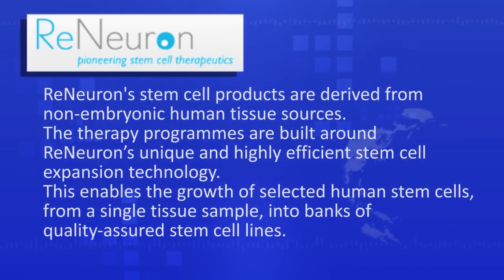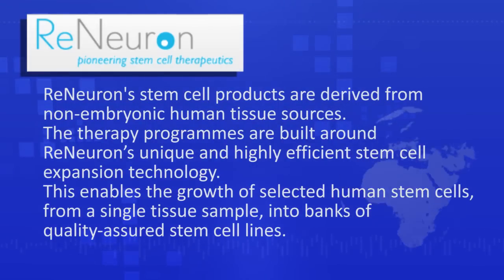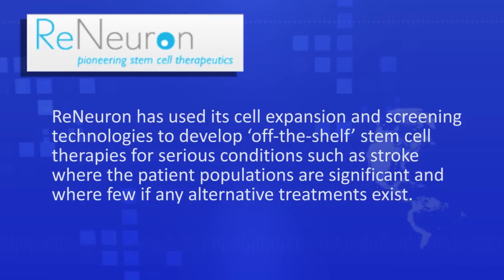The clinical stage stem cell company Reneuron has been busy recently, publishing a raft of news: from the completion of a phase 1 clinical trial on its REN001 stroke treatment, to the green light to begin phase 1 clinical trials on its REN009 stem cell therapy for critical limb ischemia — the medical term used to describe deficiency of blood to an area of tissue — and also news of a new collaboration that enables Reneuron to advance development of its pipeline of treatments.